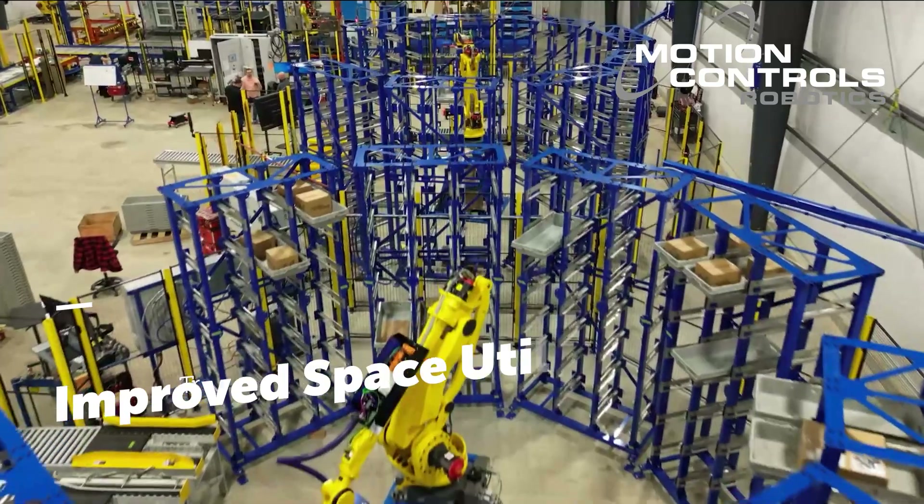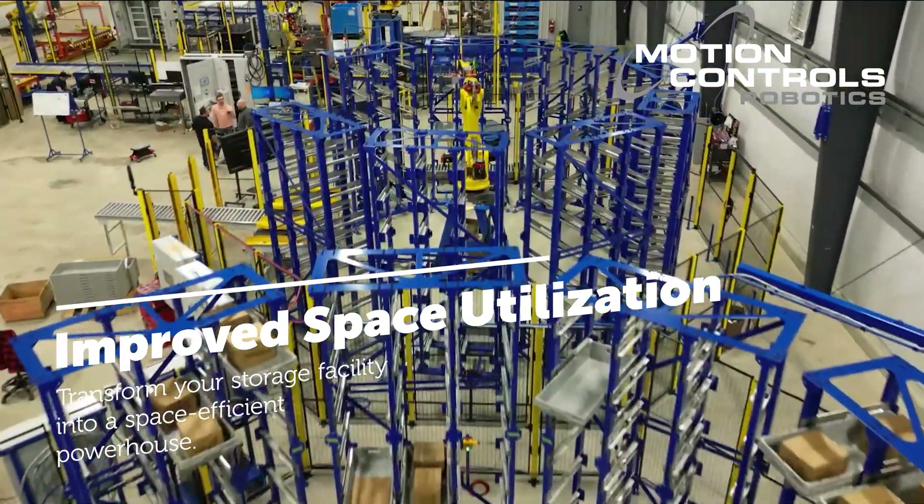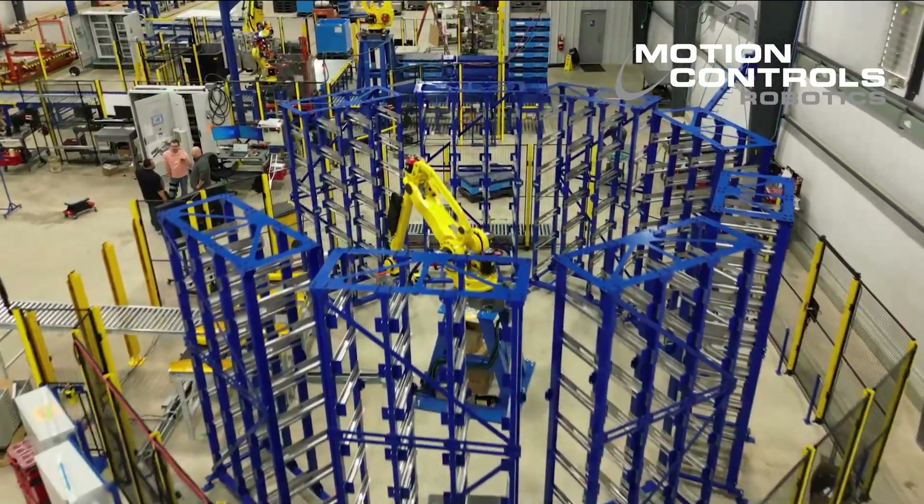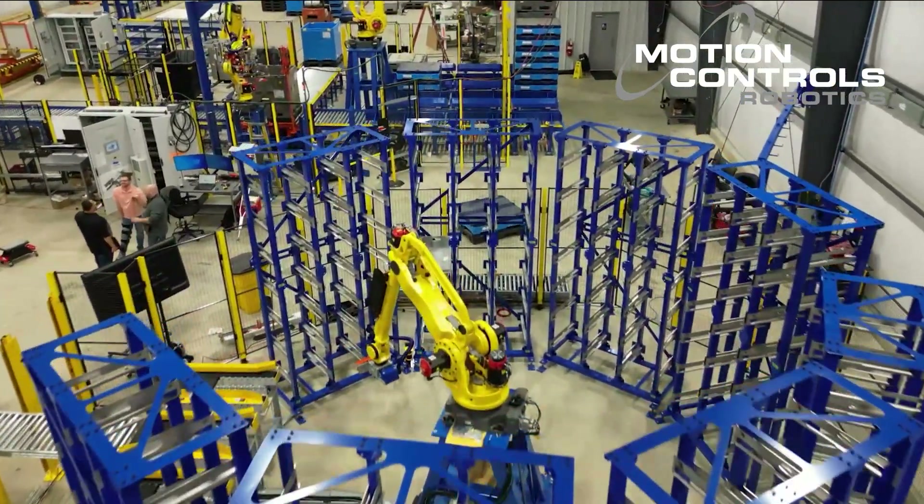Improved space utilization. Transform your storage facility into a space-efficient powerhouse. Our robotic system optimizes vertical space, allowing you to store more in less footprint.